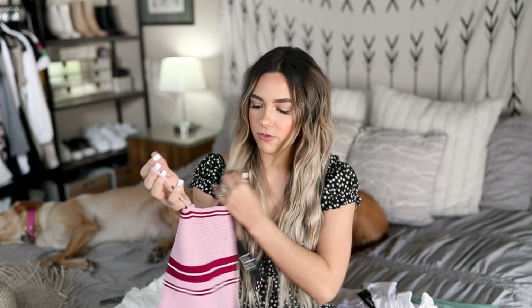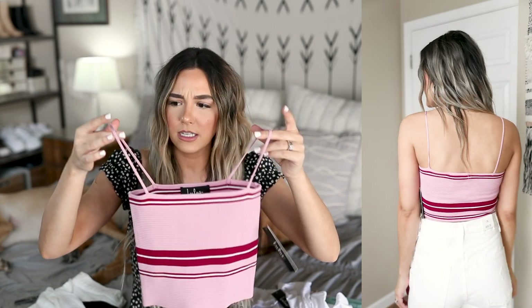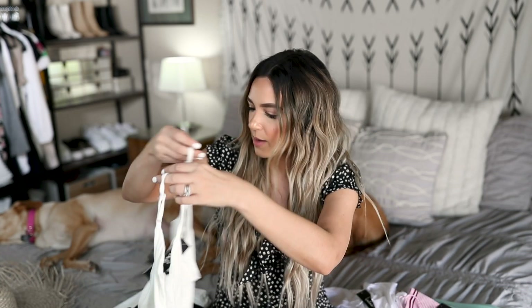Next up we have this cute little cropped tank that I just thought was so adorable. I absolutely love the colors — it's like a pinky lavender color with gorgeous maroon and white stripes throughout. The material is really really thick but stretchy. I love how it fits — it's very 90s and I think it's adorable. Such a fun find.